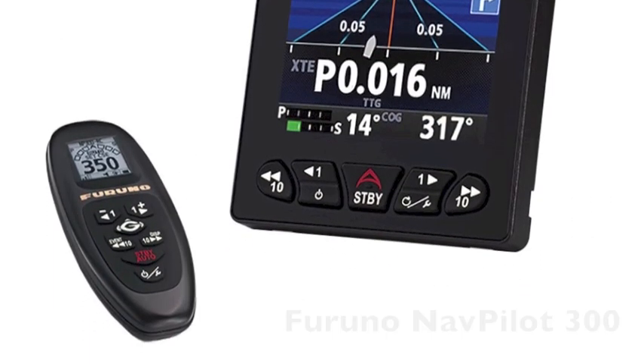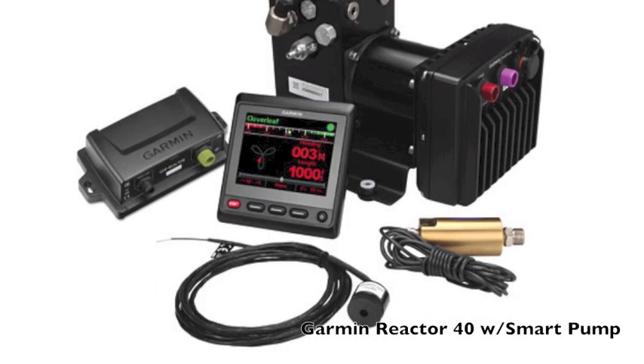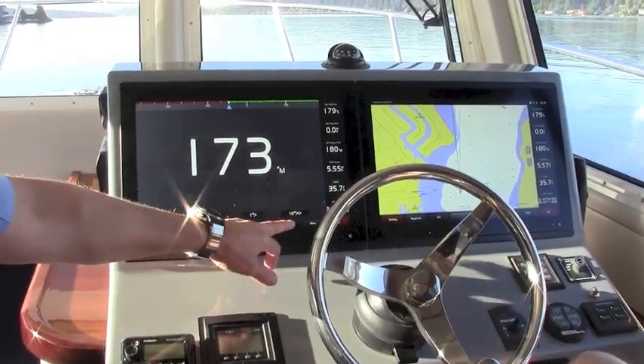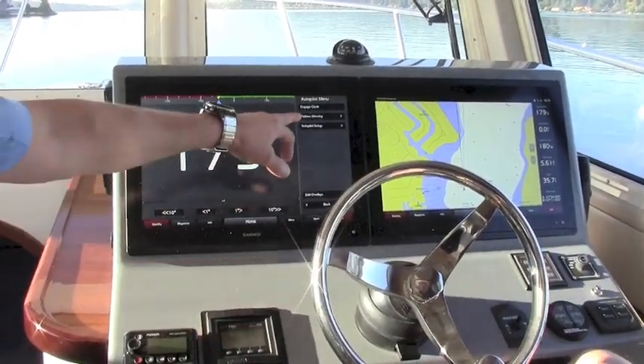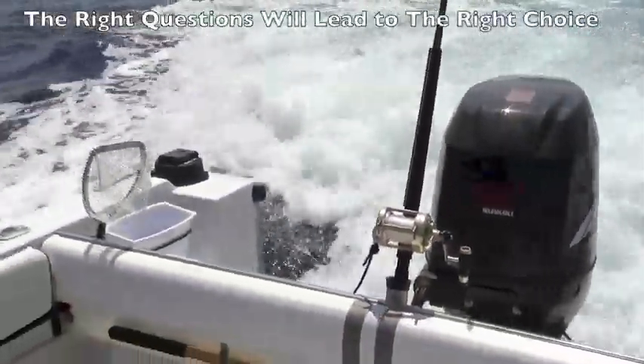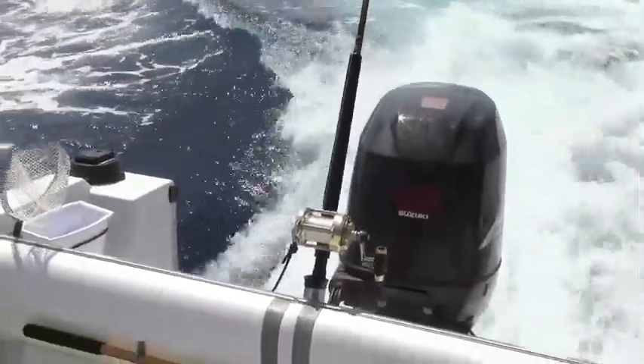They range from basic, simple to operate steering solutions to advanced systems that offer a wide range of navigation and pattern steering options. The process of finding your ideal autopilot starts with answers to some basic questions. Begin with some vital statistics about your boat, such as hull style,